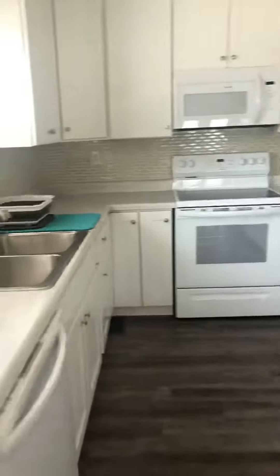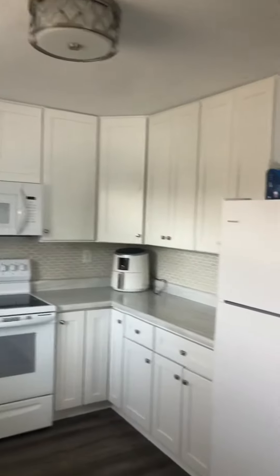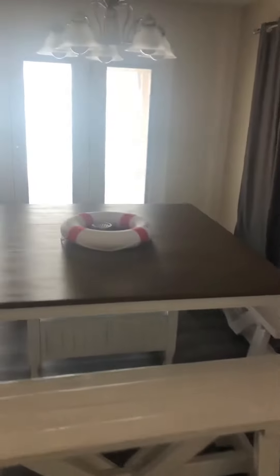This is our new coffee bar, all new kitchen appliances and cabinets, new flooring, and we did install a dishwasher. This is the kitchen area — it overlooks the lake. New couches.